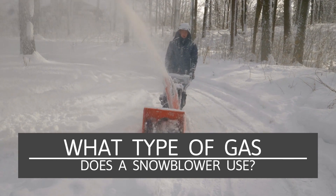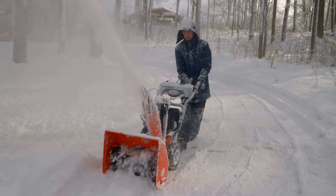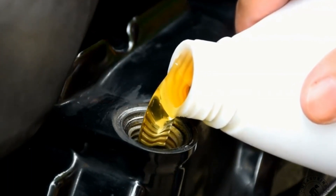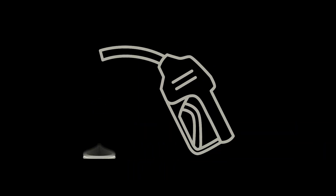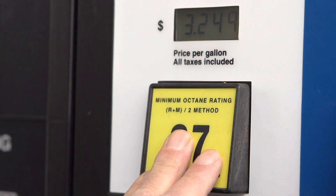What type of gas does a snowblower use? The type of engine your snowblower has will determine the type of gas it uses. For example, a two-stroke engine requires the gas to be mixed with oil — if you use regular gas only in a two-stroke engine, it can destroy the engine. Most snowblowers use a four-stroke engine that can run on regular gas only and does not need to be mixed.